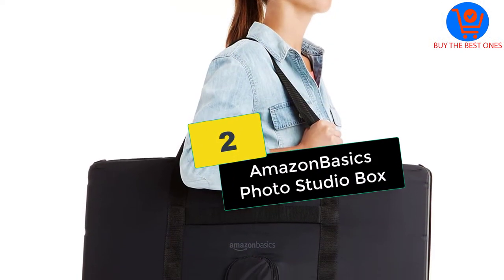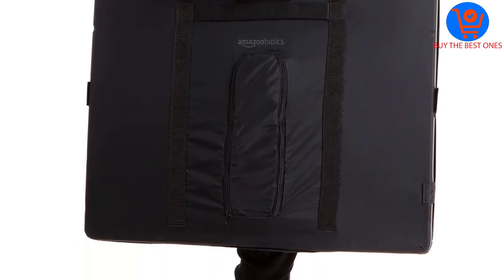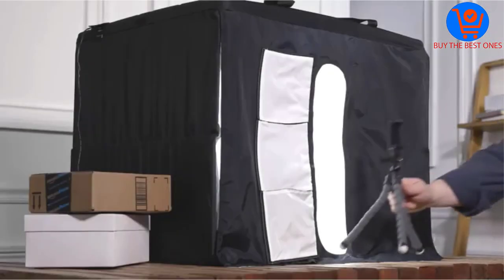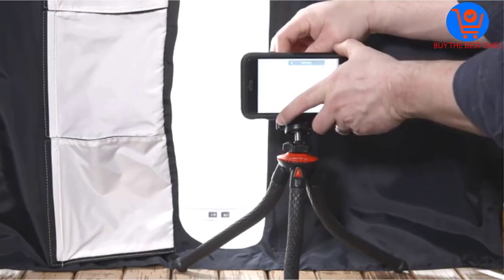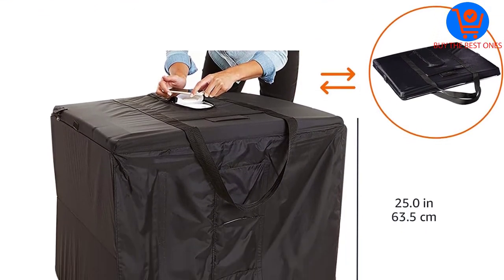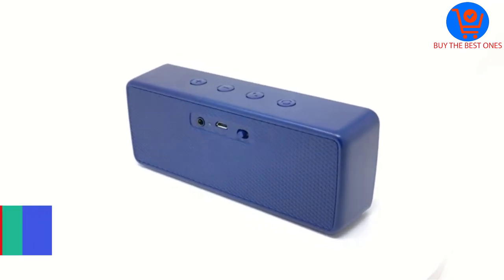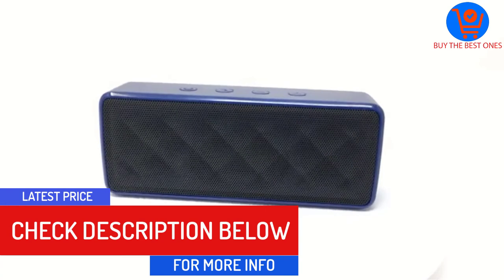At number 2, we have the Amazon Basics Photo Studio Box. Providing you with better convenience, this is a photo studio lightbox that does not require any assembling. This lets you set it up quickly, and you can have easy storage and portability due to the collapsible design. Additionally, it features high-output LED lights that offer perfect illumination with different types of cameras. It makes sure that there will be optimum contrast as it has balanced LEDs of 5600K. Moreover, this includes a three-door system that helps to prevent outside reflections. The product provides exceptional directional light and ensures consistent color due to the Cree LEDs.